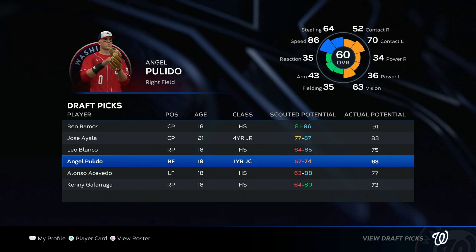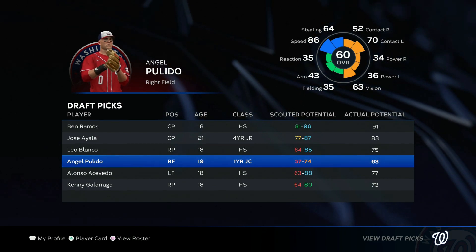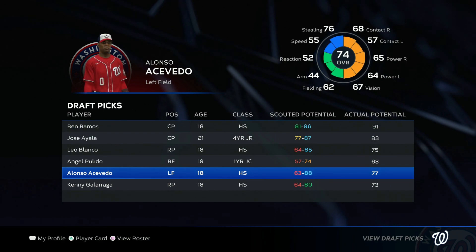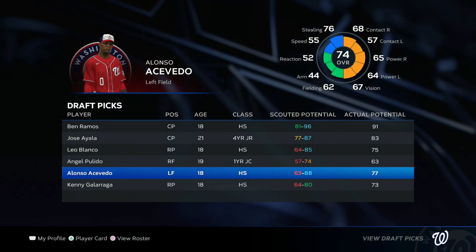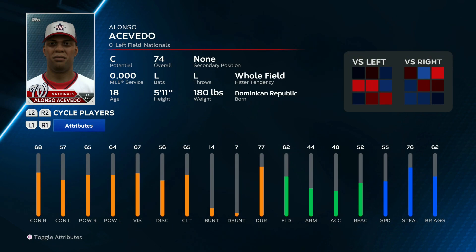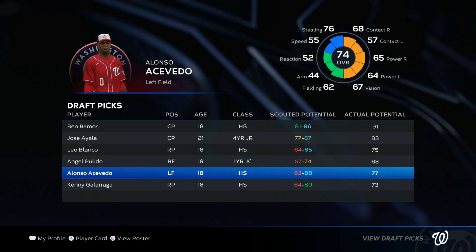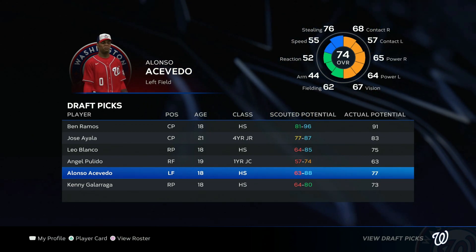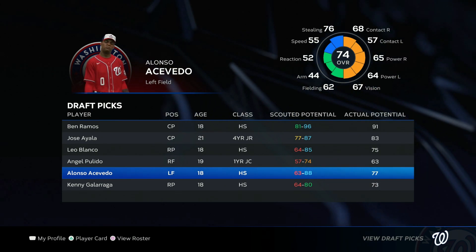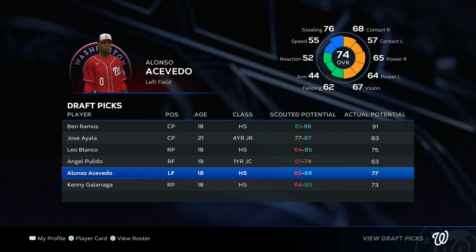Alonzo Acevedo hit slightly above the halfway point of that scouting window — 77 potential — but look at him: he's starting at a 74! As an 18-year-old that could play right now. I'd like to not put him on the big league squad right away, but if he gets a fast track and a call-up we could get Acevedo instantly up 10 overall — he could become a mid-80s overall, potential could bump up to high 80s maybe even 90. This has the potential of being something really good.